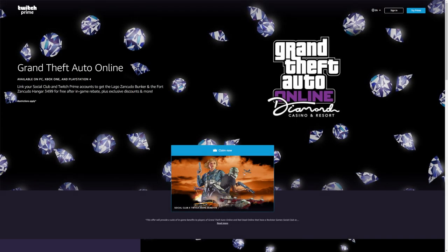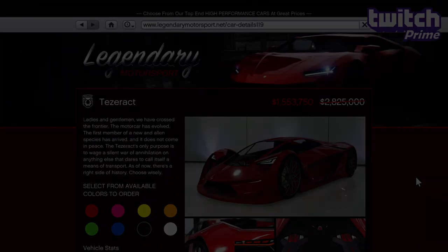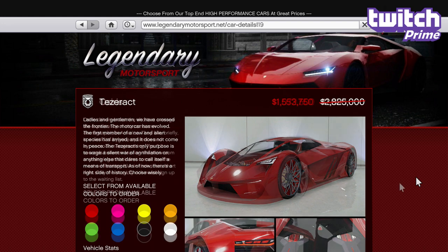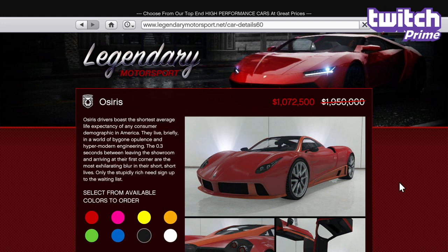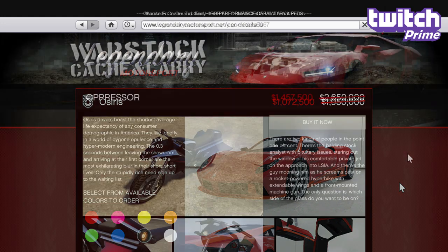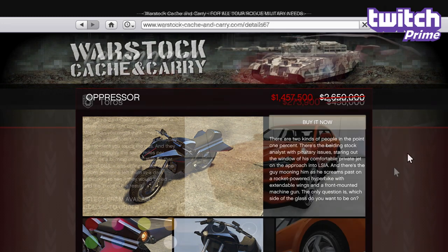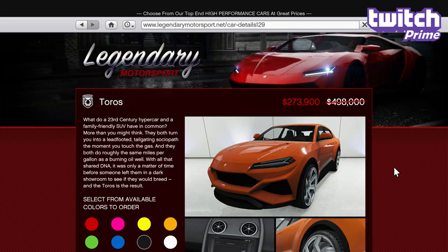In terms of discounts specifically for Twitch Prime members who've linked their Rockstar Social Club accounts, it doesn't seem like there's anything else beyond the extra 10% off the regular discounts mentioned earlier this week — which would be the first time we haven't seen a big 70-80% discount on two vehicles for Prime members. The extra 10% is there as usual though, saving you an extra 300k on the Tesseract and 250k on the Oppressor for example, while making the best-in-class Toros cost just 275k.